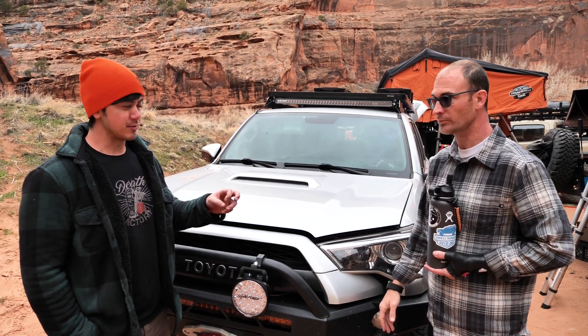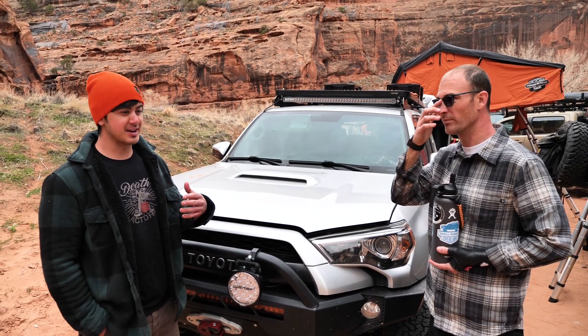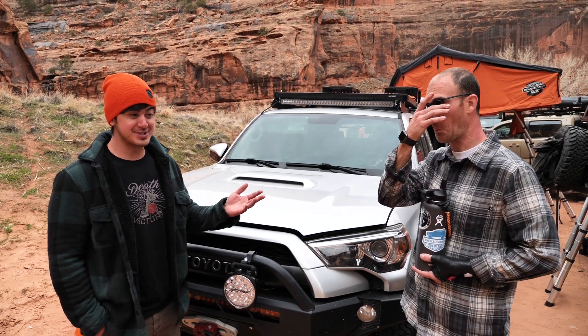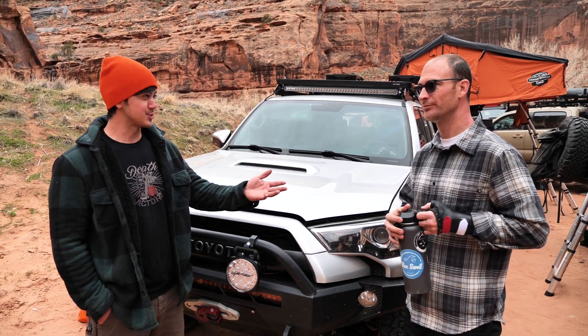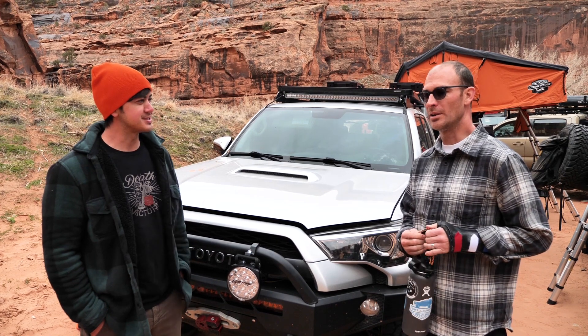If you're new to the overlanding/off-roading space, Jason's a great channel to watch because he's very open about lessons learned and mistakes made. He doesn't try to hide it and act like he knows everything. That openness is what I really like about his channel — you can make mistakes, show those mistakes, and help other people learn through them too.